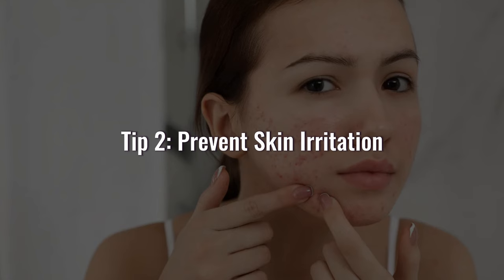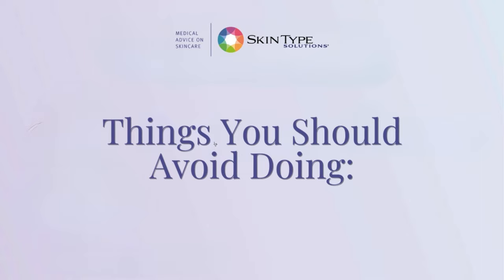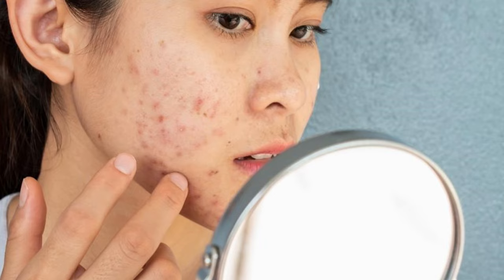Second, you need to avoid anything that can irritate or disrupt the scab. This includes friction, exfoliation, and certain ingredients. Here are some of the things that you should avoid doing. One, kissing someone with a rough beard. This can cause micro tears and abrasions on the scab, which can delay healing and increase the risk of infection.